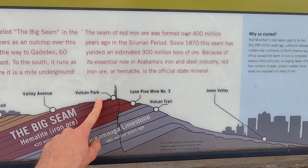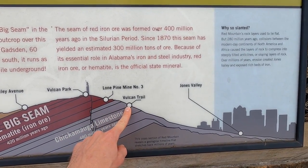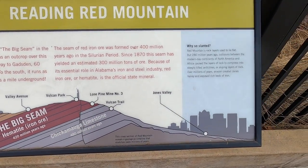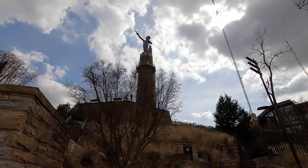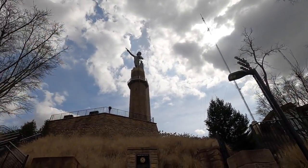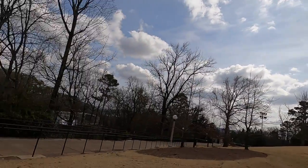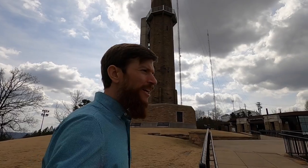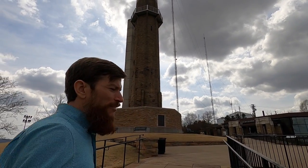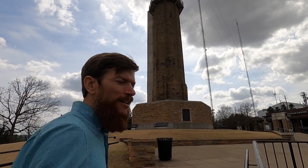Here's Vulcan Park at the very top. You've got the Lone Pine Mine number 3 and the Vulcan Trail that goes around the mountain, and there's the downtown area. They started construction of the actual statue in 1903 and it was finished in 1904 in time for the World's Fair up in St. Louis, Missouri. It was on display there and got a lot of remarks, but on the way back when they were shipping it back, they lost the spear. So the spear in his right hand is actually a replica.